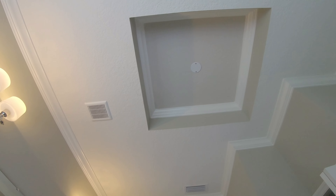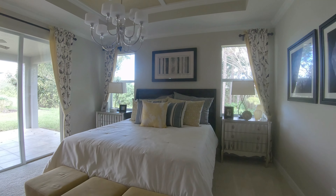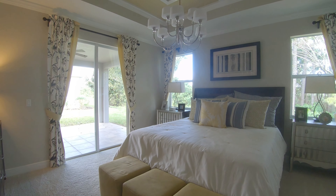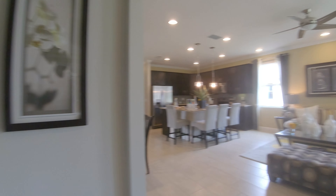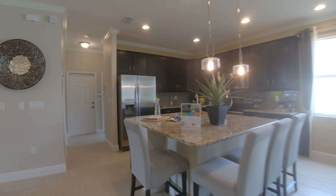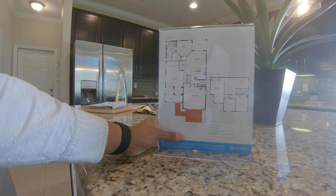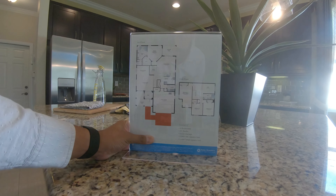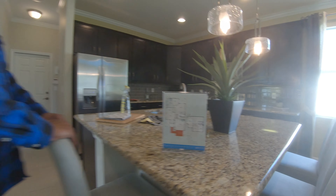There's a tray ceiling in this room too. I wasn't sure if this was the master or a downstairs guest suite — it looks like a master but feels a little small. This home starts at $370K as of right now. Confirmed: that is the downstairs master at 14'8" by 14'4". There's also a huge upstairs loft.